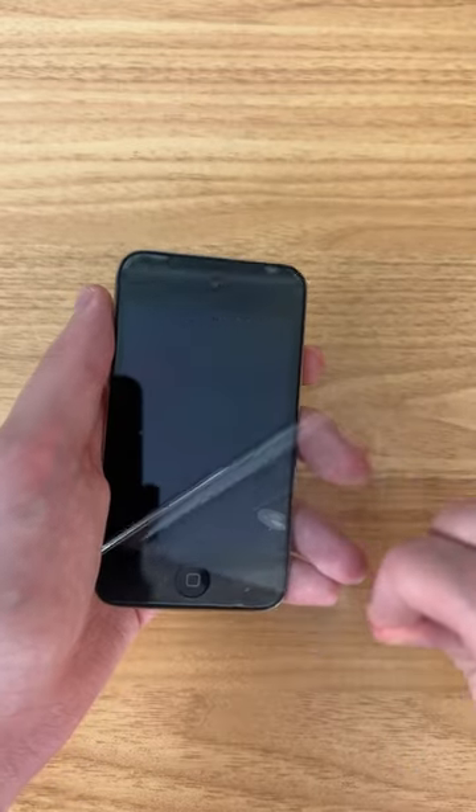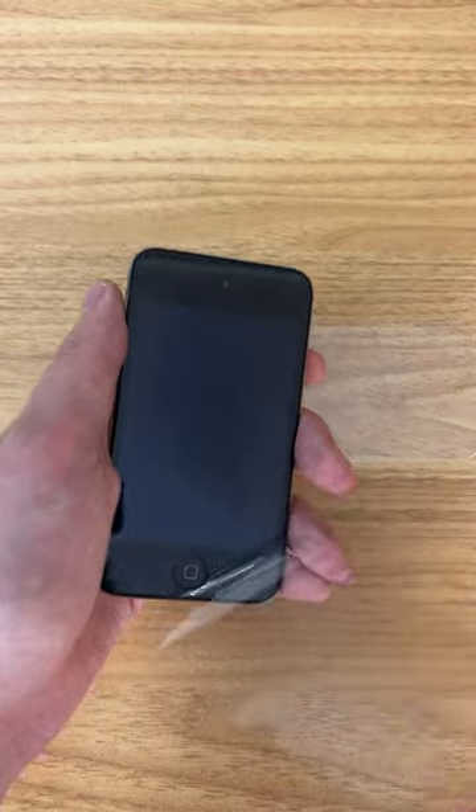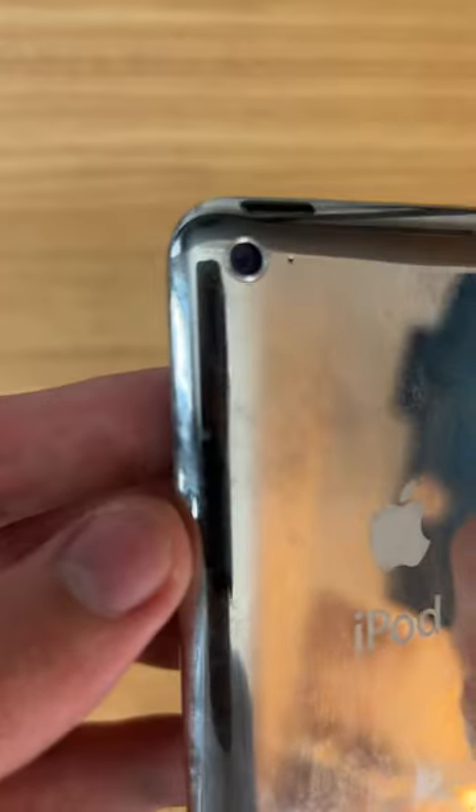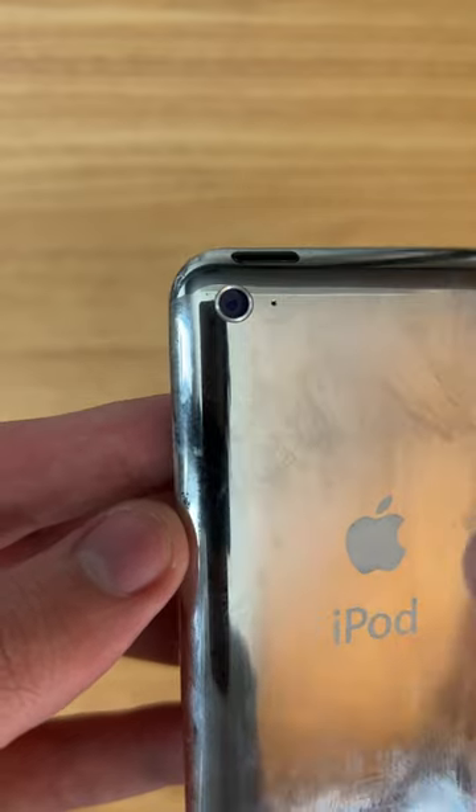I was cleaning my room when I found this iPod 4 that released all the way back in 2010. This bad boy had a 3.5 inch display, 8GB of storage, and a 0.7 megapixel camera, so I wanted to see how its camera compared to an iPhone 13 Pro.